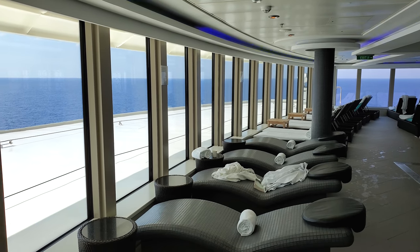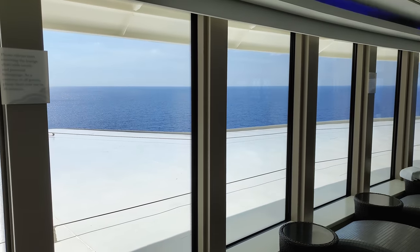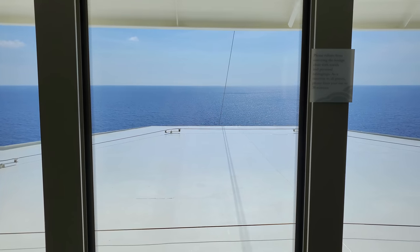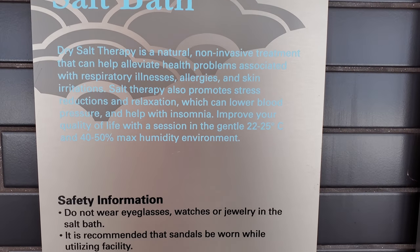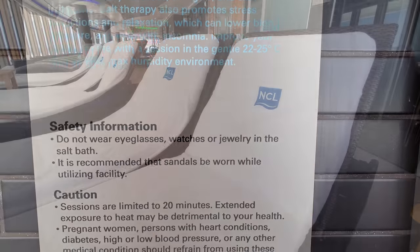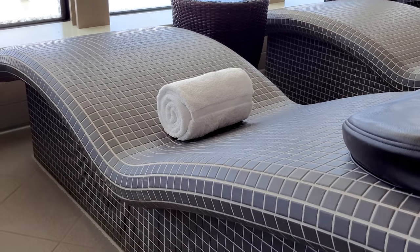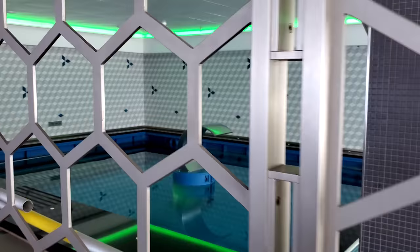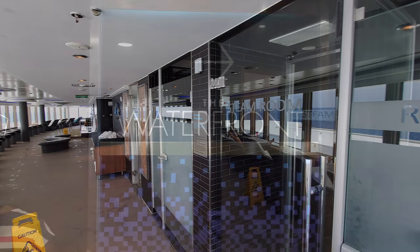Another good option for a quiet and relaxing area is the thermal spa. When you get that thermal spa package, you get access to an indoor pool, sauna, scenarium, steam room, and salt rooms. They also have additional loungers as well as a heated tile thermal lounger, which is very nice on sore muscles. It's a nice quiet area — you can't suntan, but it's not as busy as the main pool and great for relaxing.